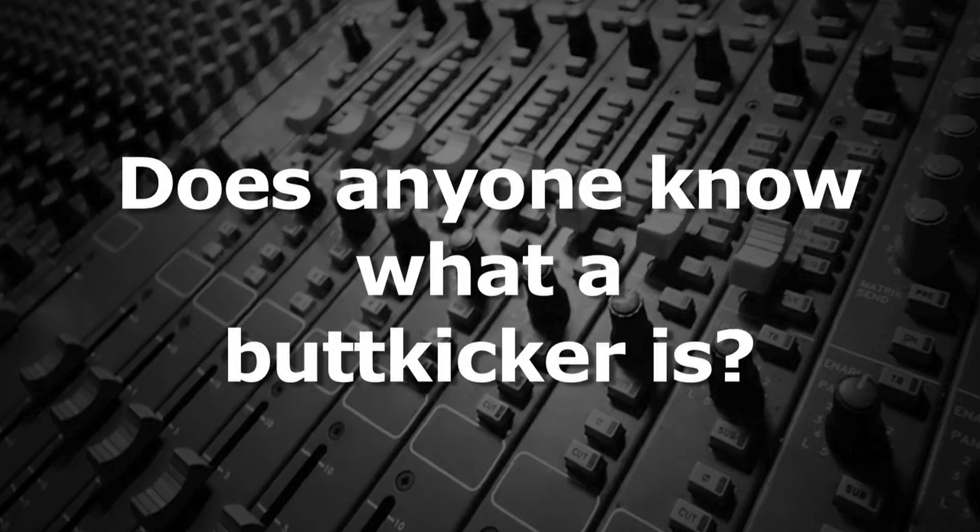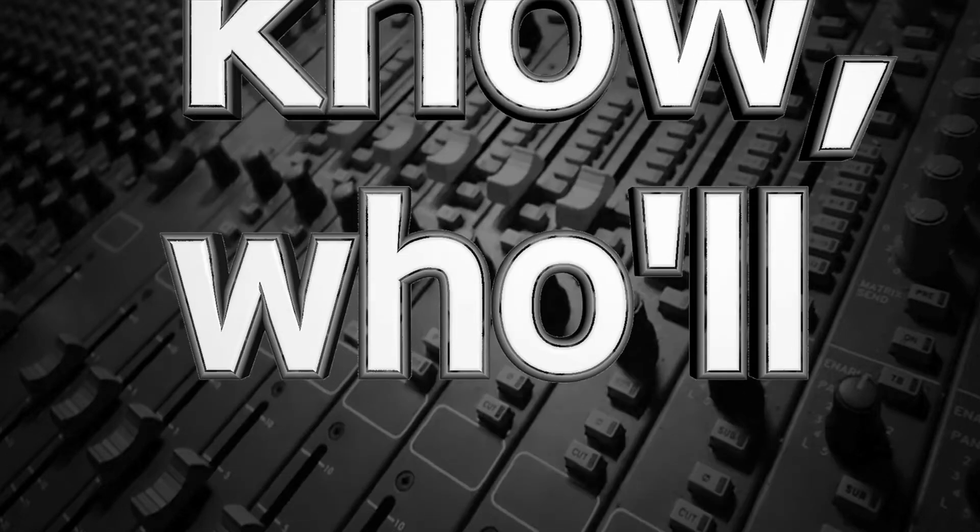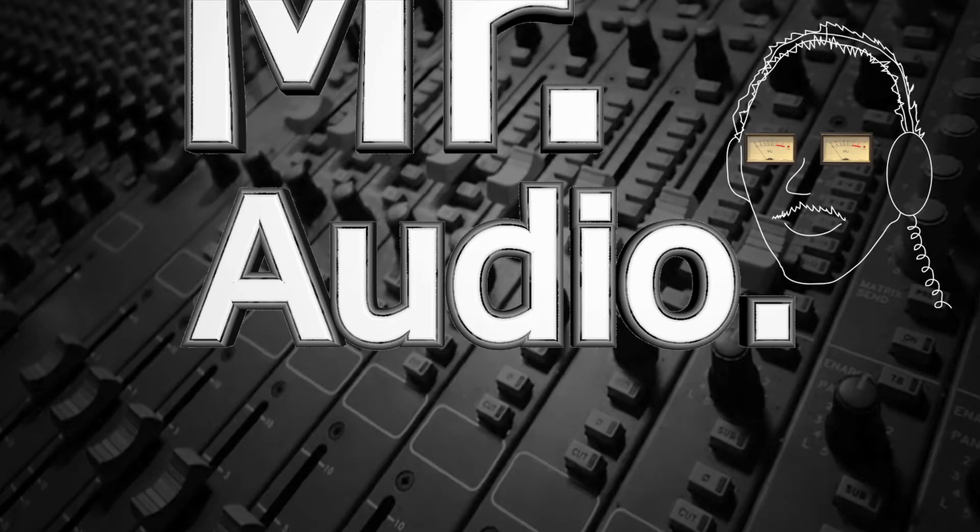Does anyone know what a butt kicker is? Tell us, Mr. Audio.